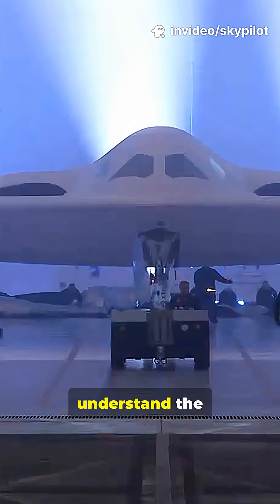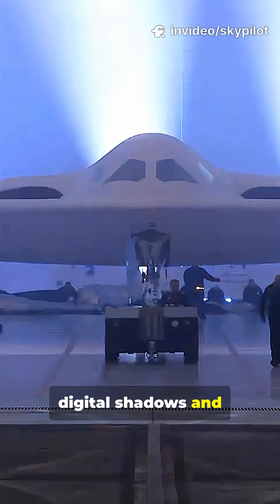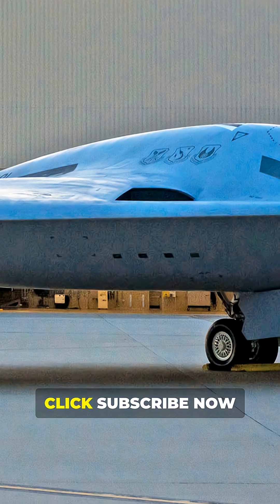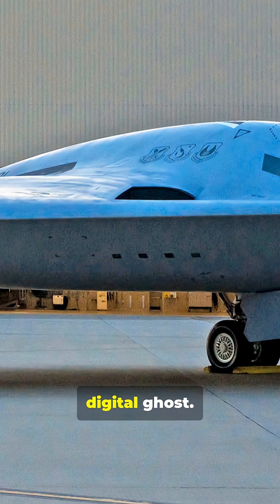If you want to understand the machines that operate in the digital shadows and reshape global strategy, you must be here. Click subscribe now and master the digital ghost.